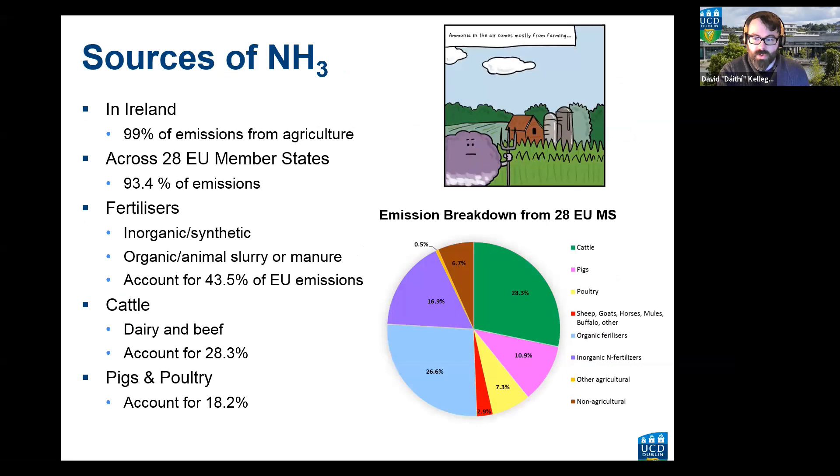Where does ammonia come from? In Ireland, 99% comes from agriculture. Across Europe that decreases a little because there are other non-agricultural sources — around 6.7% — such as biomass burning and traffic. About 43.5% of emissions across Europe comes from fertilizers, a combination of inorganic synthetic and organic animal manure, while 28.3% comes from cattle and 18.2% from pigs and poultry.